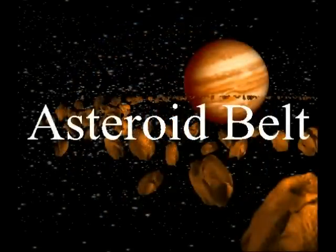The asteroids are made mostly of rock, nickel, metal, and iron. The asteroid belt separates the inner planets — Mercury, Venus, Earth, and Mars — from the outer planets: Jupiter, Saturn, Uranus, and Neptune.